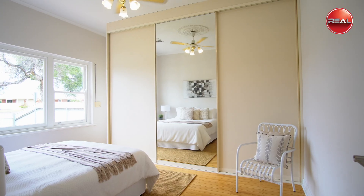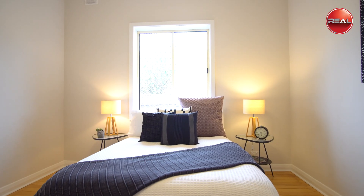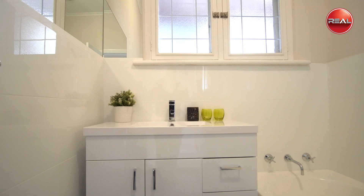The master bedroom offers a large built-in robe with shelving and drawers, while bedrooms two and three are of good proportions, all being serviced by the updated bathroom nearby.